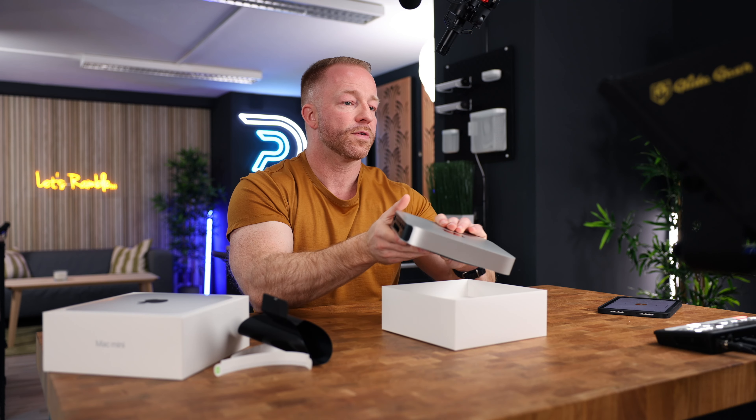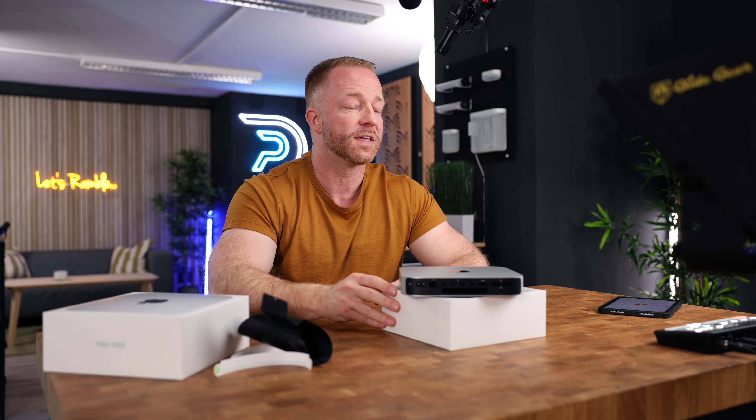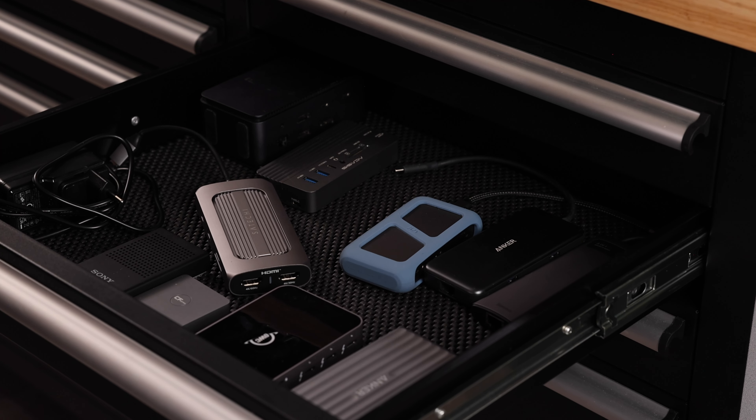So those two extra Thunderbolt 4 ports are really the main visible difference between these two new Mac Minis. But it can really make or break your setup unless you want to work with a bunch of hubs or dongles, so it's definitely something to consider when deciding between the two models.